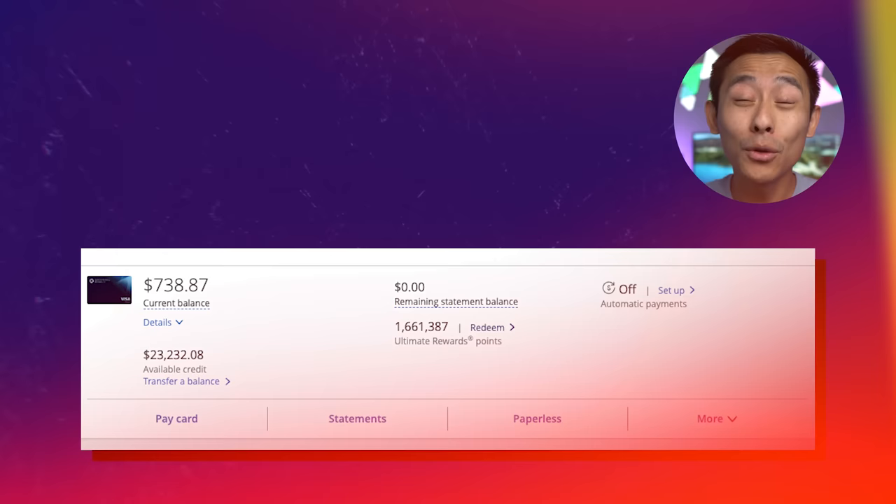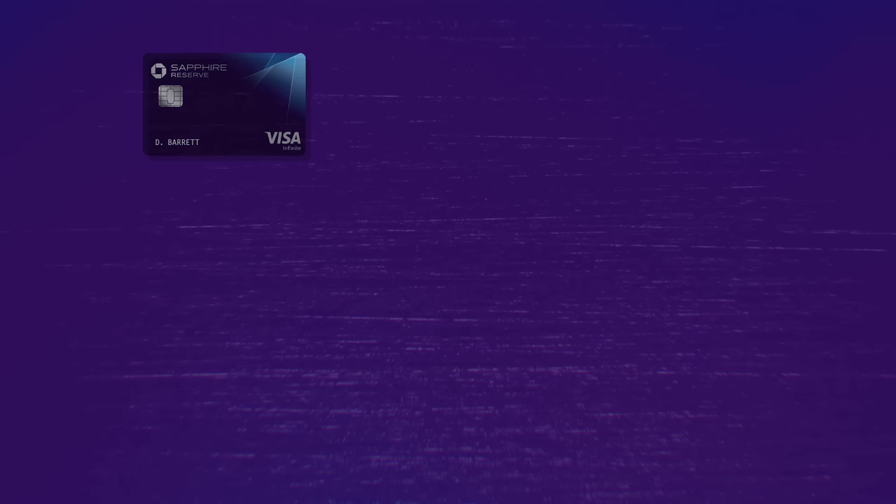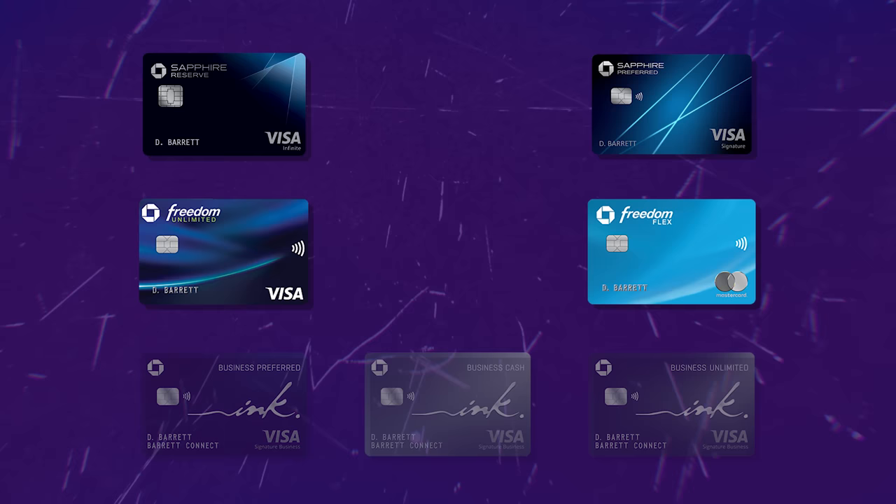Now that we're all level set, go ahead and open up your Chase app or Chase on your desktop. I'm going in through my Chase Sapphire Reserve. That's important to note because there are some slight differences in value depending on which Chase cards you're using — whether it's the Sapphire Reserve, Sapphire Preferred, Chase Freedom, or the Business Inks. For the purpose of this video, I'm looking through the lens of the Sapphire Reserve, their top tier card, and I'll call out nuances for other cards where relevant.